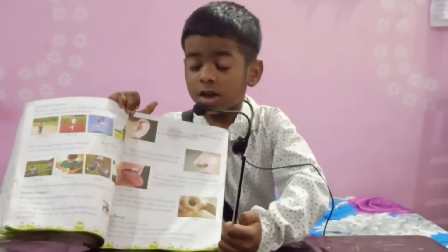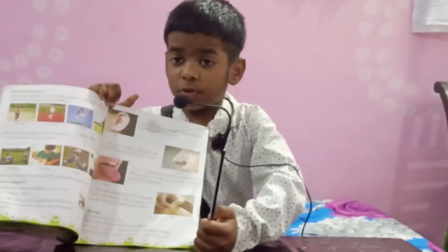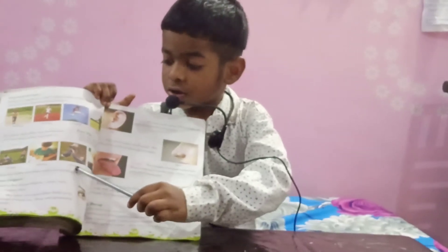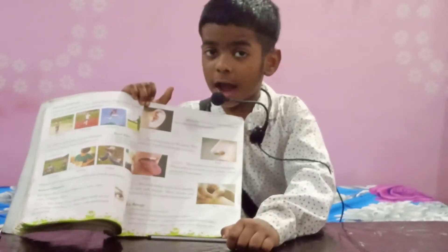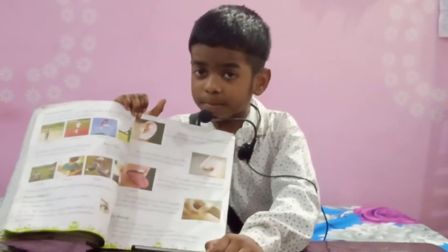Activities like pulling, pushing, lifting, touching, etc. are performed by our hands and arms.